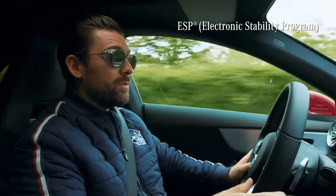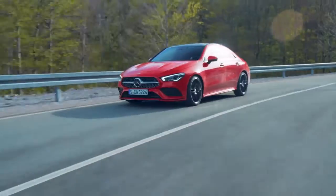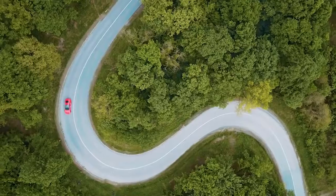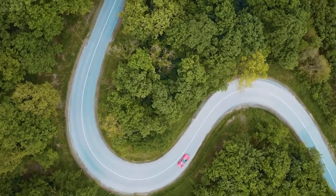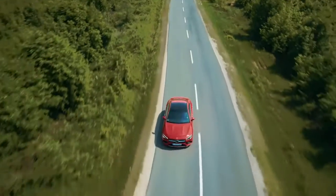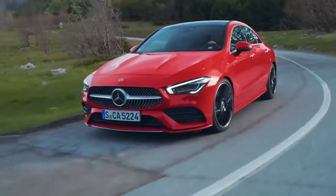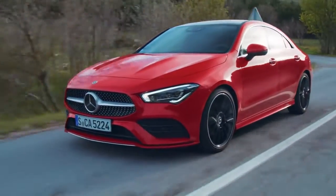Which leads me nicely onto the ESP, which has been specially adapted to suit the car. You need to think of this system like a friend you can lean on — it gives you a lot of confidence through the corners, particularly at higher speeds. You can trust it, rely on it, and importantly it never interrupts the driving enjoyment.